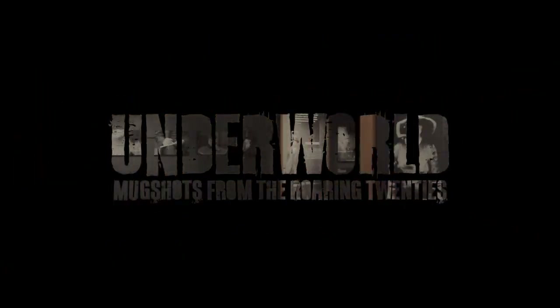Hello, I'm Meredith Campbell, the curator of the Underworld exhibition, which is on at the Workshops Rail Museum in Ipswich, and I'd love to share some of my favourite stories with you.